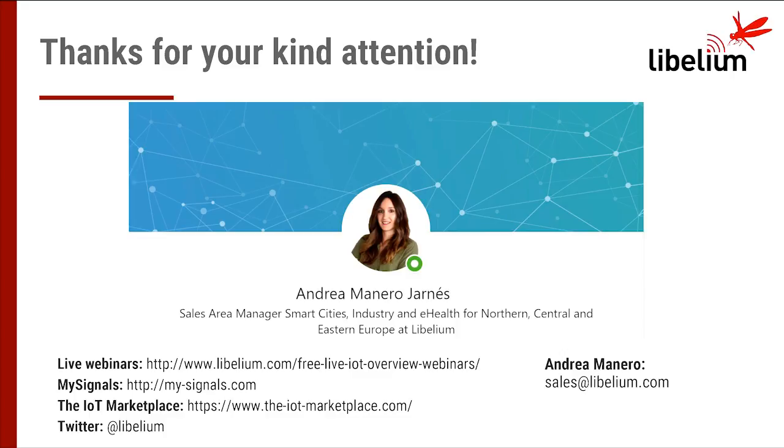Regarding distributors, you can find them on the website — just click on the South America section and you will find all the complete distributors. In a couple of days we will upload this session with the presentation on the Libelium website, so you will be able to download the PDF file. Okay, thank you very much. Bye, have a nice afternoon.